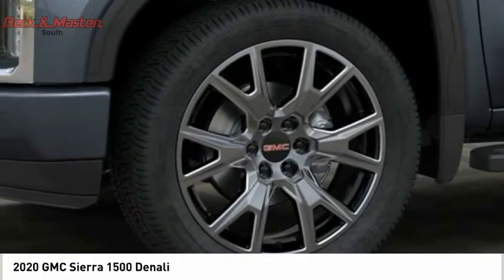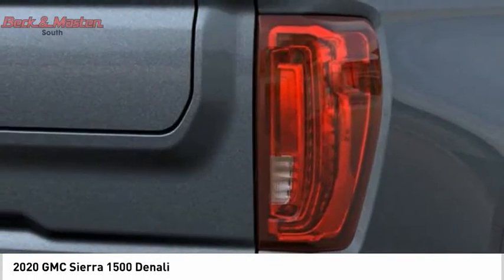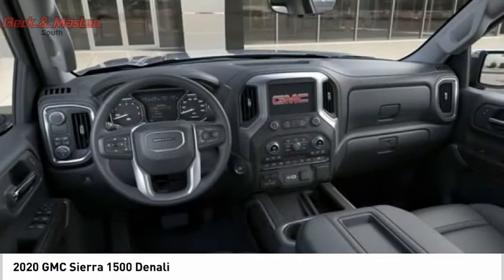This vehicle is priced below $55,000. Drive away with a great deal on this vehicle. Call or stop in today.